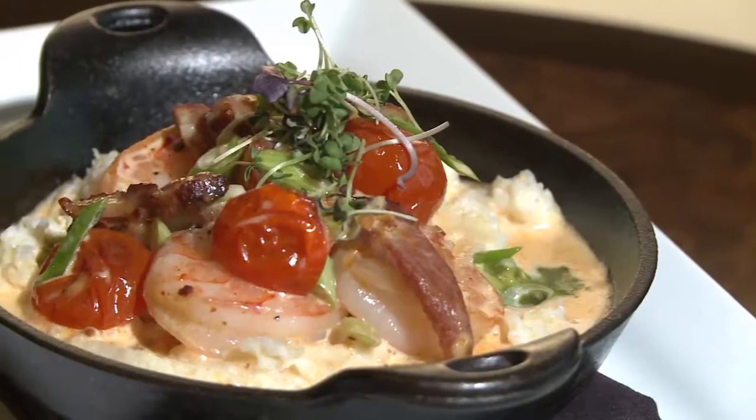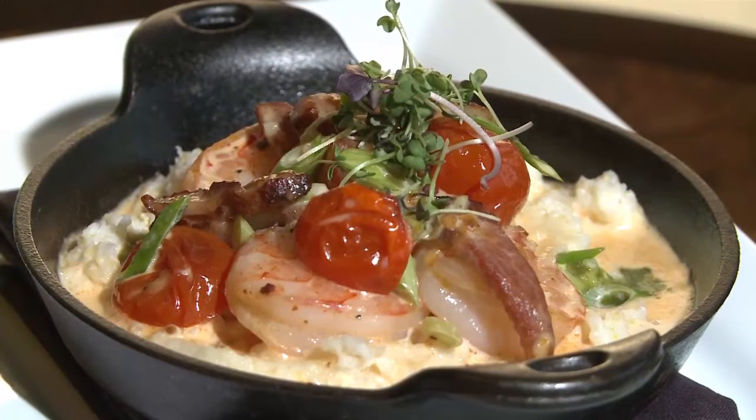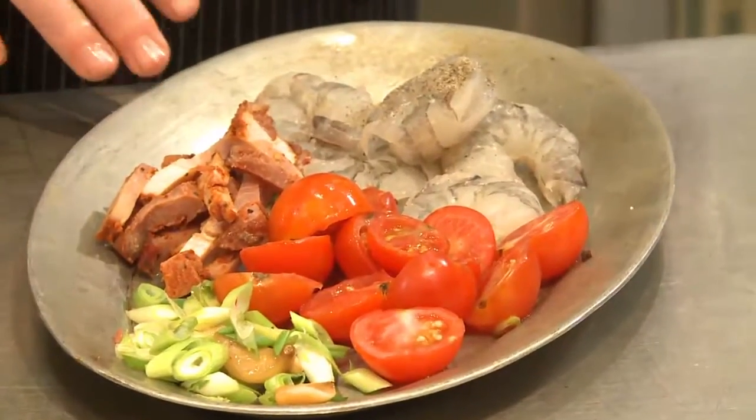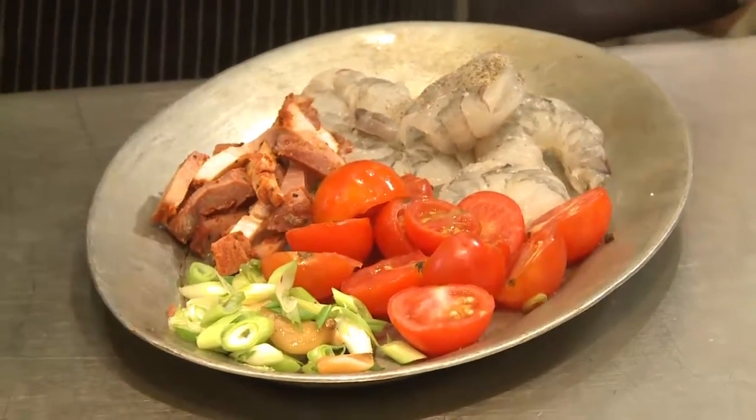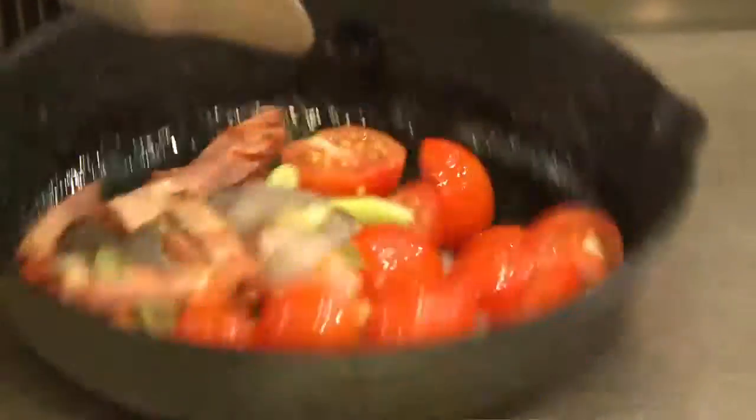This is one of our signature dishes using our regional ingredients — it's our shrimp and grits. I think every South Carolina restaurant has their own shrimp and grits; this is ours. We have some South Carolina shrimp, some tasso ham that we're getting out of New Orleans, and then some fresh local produce.